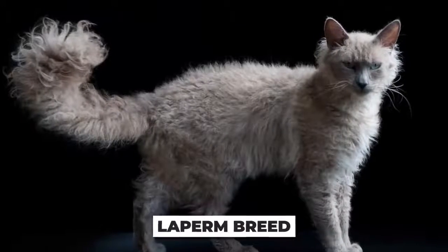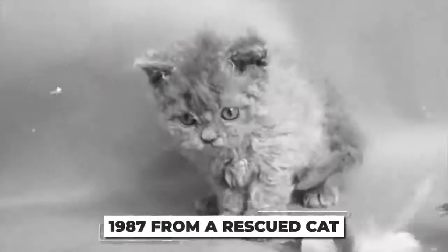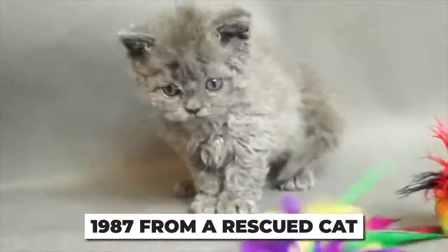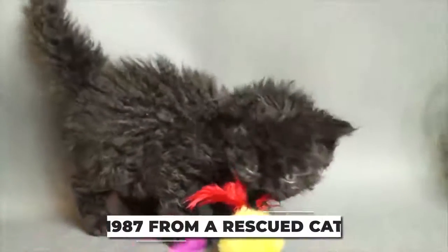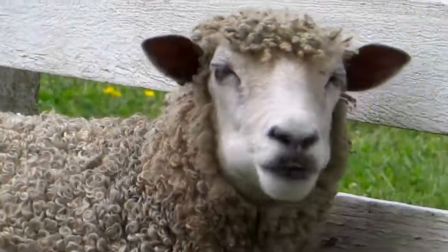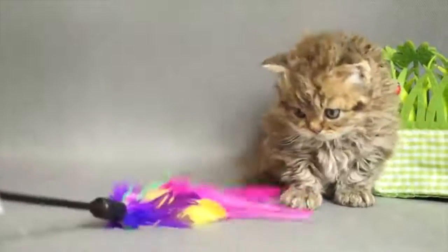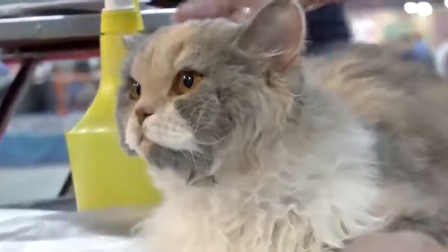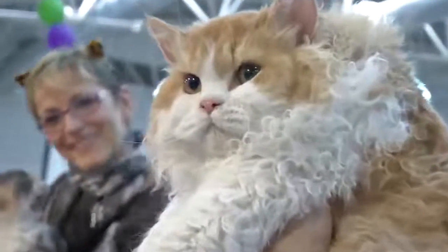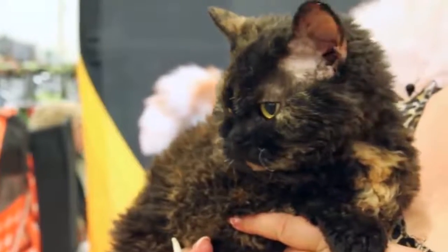Selkirk Rexes are known for their unusual curly coat, almost as though they've just gotten out of the shower. They're similar to the Laperm breed, but Selkirks have a thicker coat. The breed first came into existence in 1987 from a rescued cat — the humans noticed that one of the kittens had a vastly different coat to its littermates. The father is unknown, but we don't think a sheep was involved in any way. The kitten was taken to a breeder, and thus the new breed was born. The curly fur comes from a dominant gene, so not every litter will produce a Selkirk.